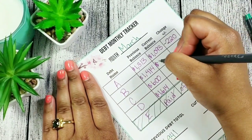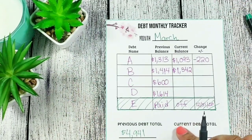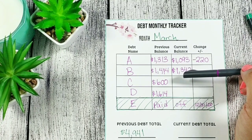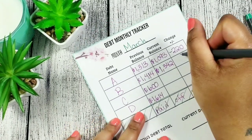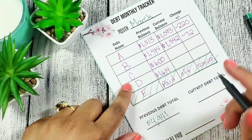Debt B was at 1,414 and now debt B is at 1,342. When we do the math — 1,414 minus 1,342 — that gives us 72. So minus $72 for debt B.